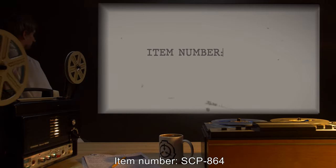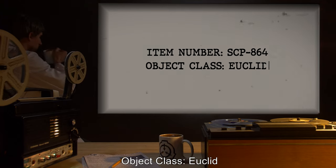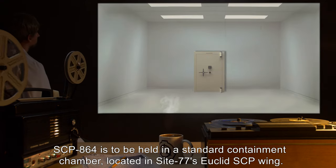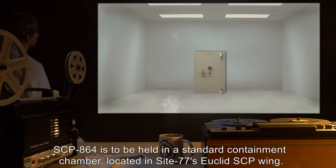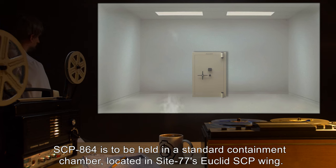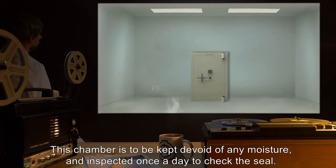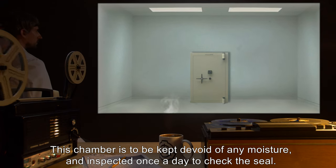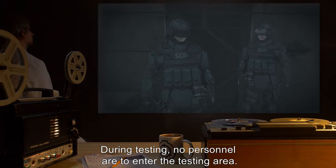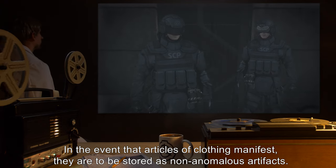Item Number: SCP-864. Object Class: Euclid. Special Containment Procedures: SCP-864 is to be held in a standard containment chamber located in Site-77's Euclid SCP Wing. This chamber is to be kept devoid of any moisture and inspected once a day to check the seal. During testing, no personnel are to enter the testing area. In the event that articles of clothing manifest, they are to be stored as non-anomalous artifacts.